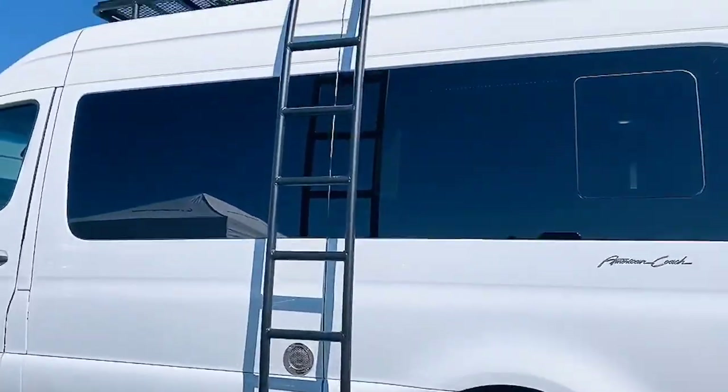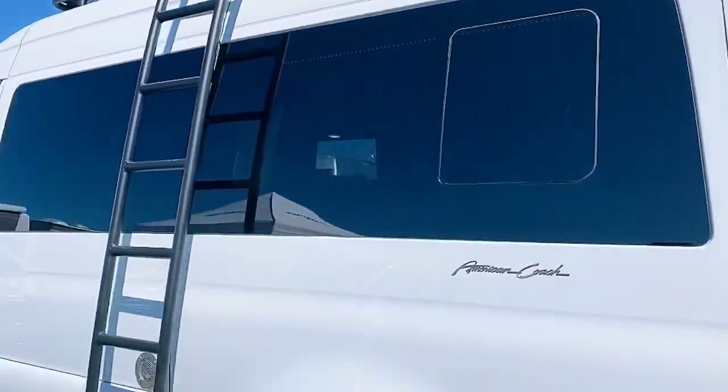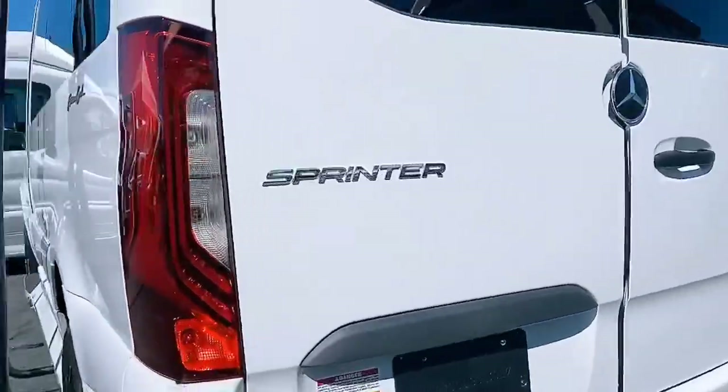I am here in the Sunshine State RV's display and they have a ton of Class B units. This American Coach Patriot behind me is really cool looking - it looks like an off-road mobile, so I am going to go see what is inside. I love the exterior ladder on this which allows you to access the large luggage rack up top. Let's see what it looks like inside.